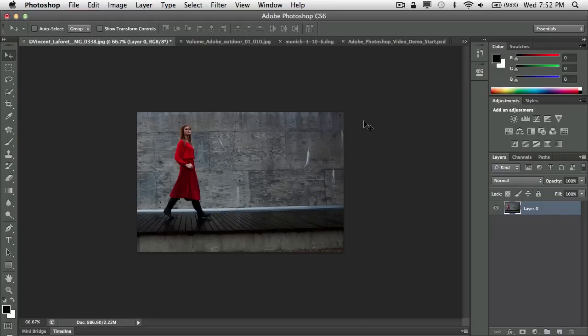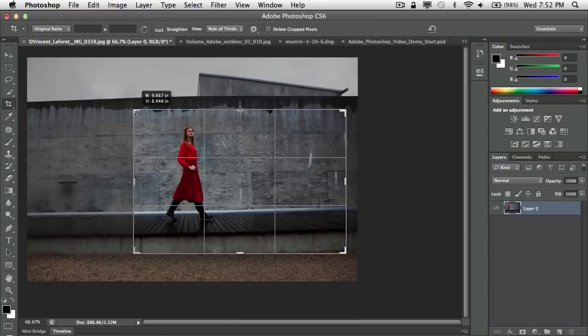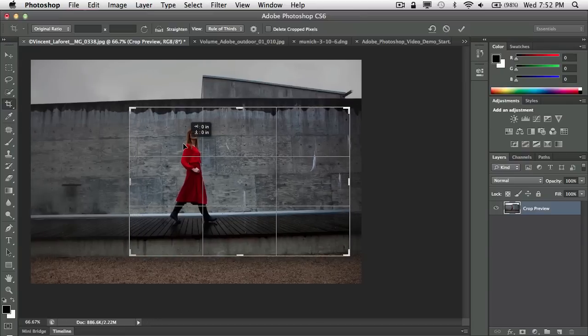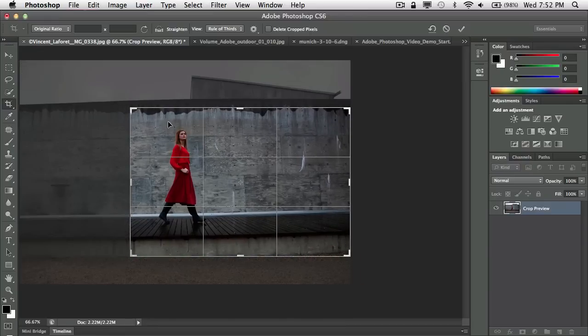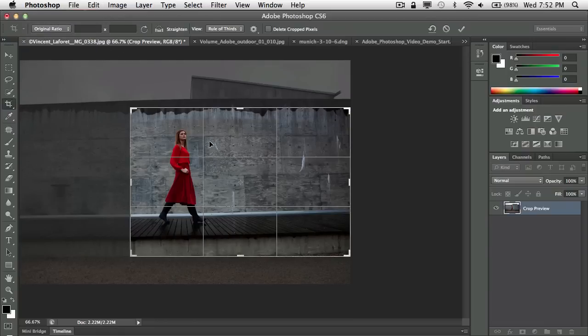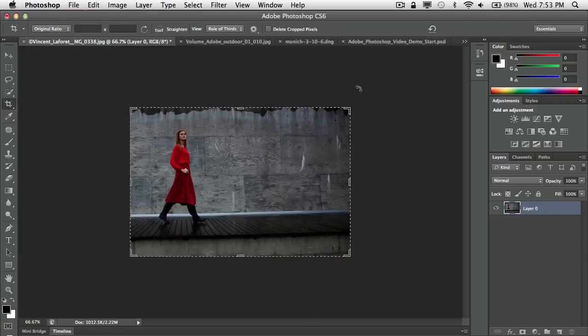No problem — just like in Lightroom, you head back to your crop tool, and the minute you start dragging your handle you get the rest of your picture back. You can recompose and crop to your heart's content. I have it constrained to the original aspect ratio, but you can have it unconstrained and crop any way you want. You have all your standard sizes, including the ability to save your own presets — a big improvement.